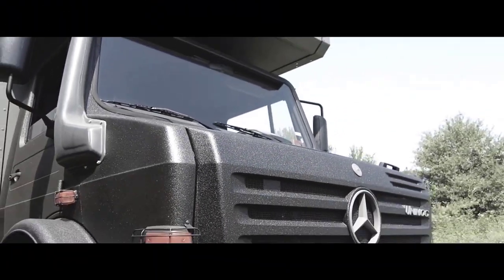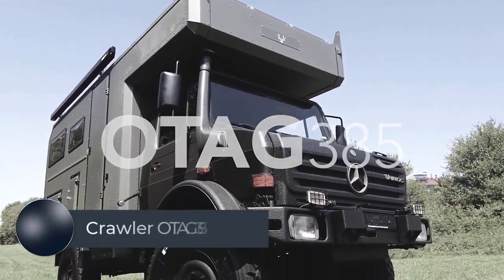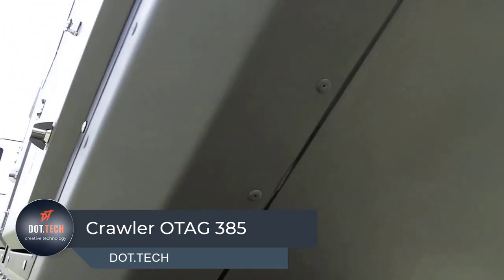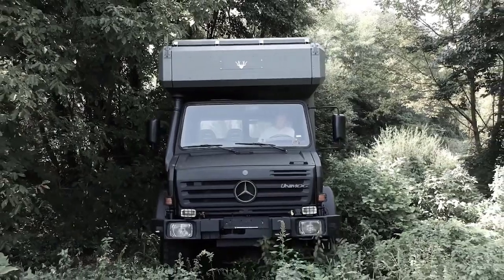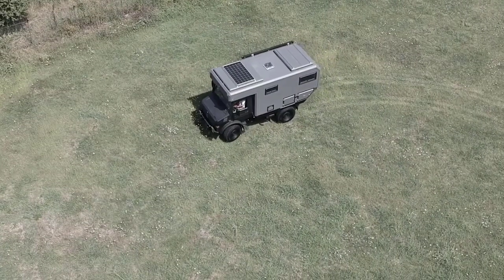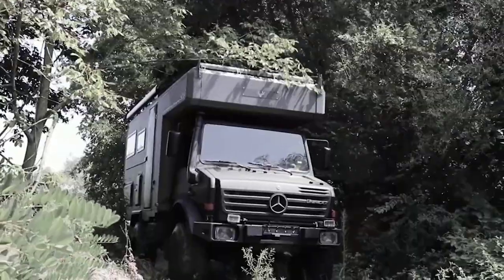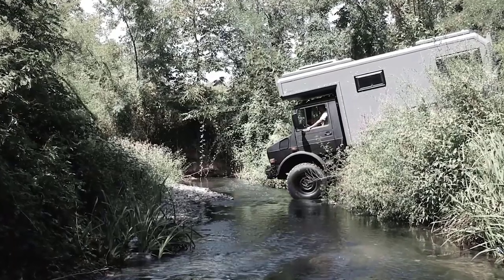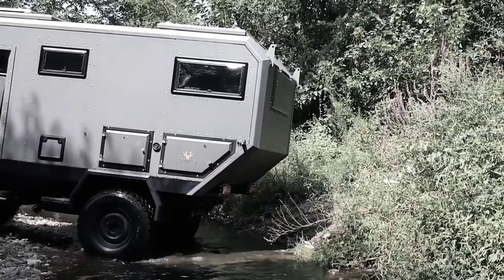The Crawler Otag 385 is not only a stylish and comfortable caravan for long journeys but also a robust and capable off-road vehicle. It has high ground clearance and is equipped with large all-terrain tires that provide excellent traction on all surfaces. It is also fitted with a 4x4 system that provides exceptional traction and control, ensuring it can tackle even the most challenging terrain.